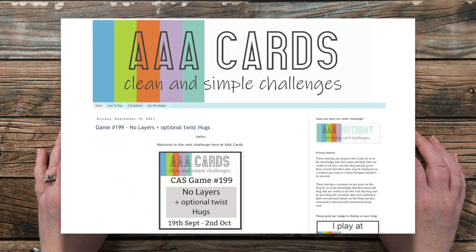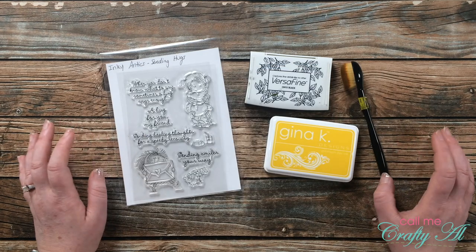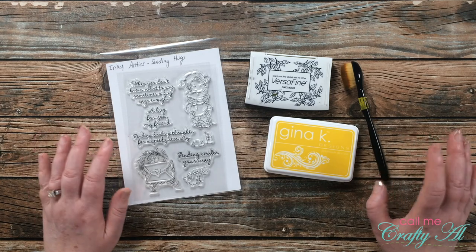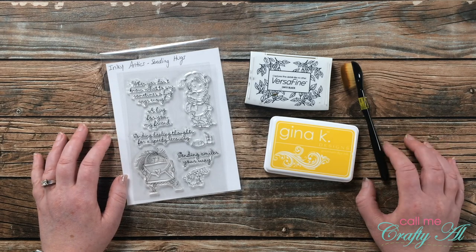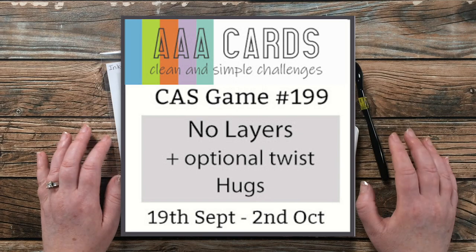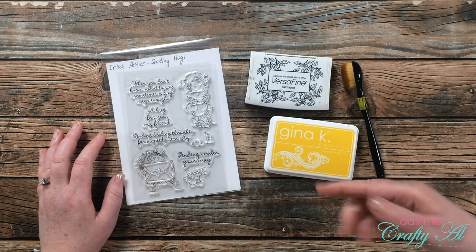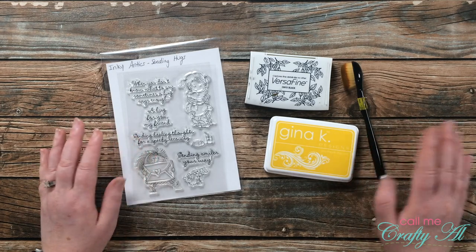For my card today I'm going with AAA Cards game number 199. I've been following this blog off and on for a while but I've never actually played along. The latest challenge, number 199, is no layers, with an optional twist of hugs — I'm going to try to meet both of those challenges. I will link this challenge in the description box below, but again you're free to use any challenge out there.